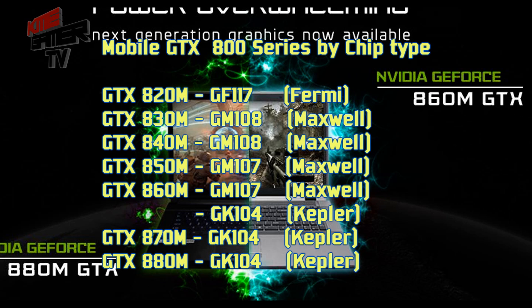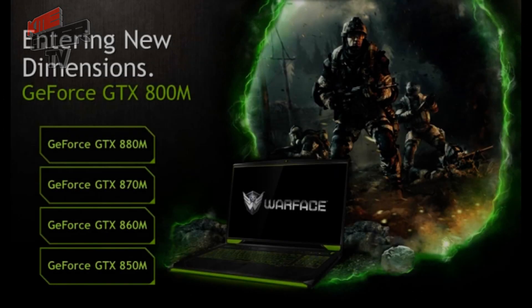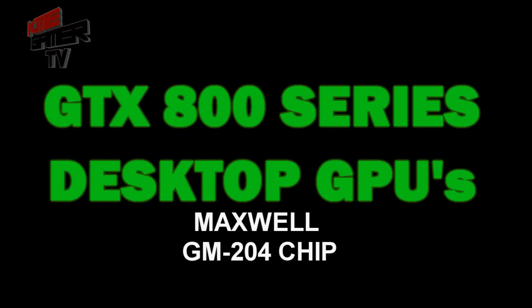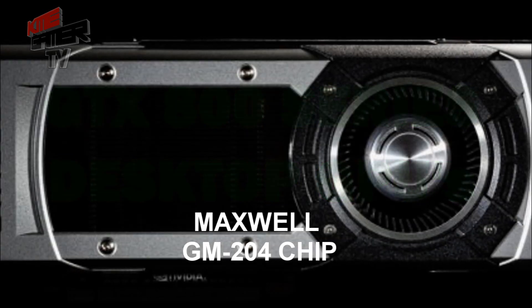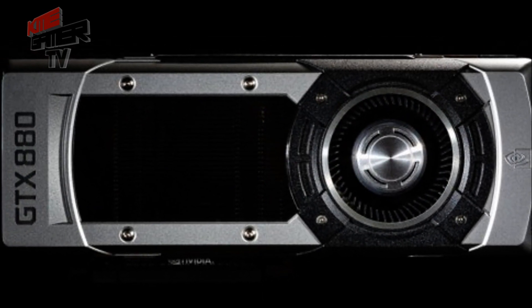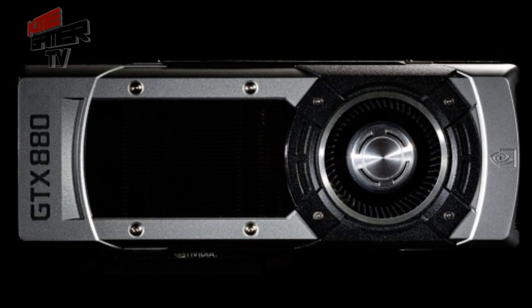As you can see from this list, approximately half of the 800 mobile graphics units are actually Maxwell. The higher-end 870 and 880 still use the Kepler architecture. The GTX 800 series desktop GPUs are said to use the Maxwell chip architecture, specifically the GM204 chip.